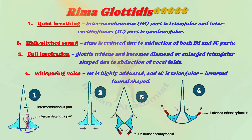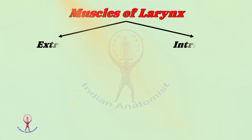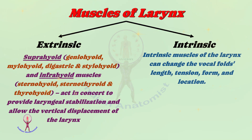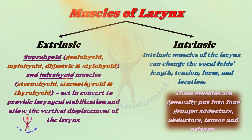Now we will discuss the muscles of the larynx. The muscles of the larynx are classified into extrinsic and intrinsic muscles. The extrinsic muscles contain suprahyoid and infrahyoid muscles, which act in concert to provide laryngeal stabilization and allow the vertical displacement of the larynx. The intrinsic muscles of the larynx can change the vocal folds' length, tension, form, and location. These muscles are generally put into four groups: adductors, abductors, tensor, and relaxer.